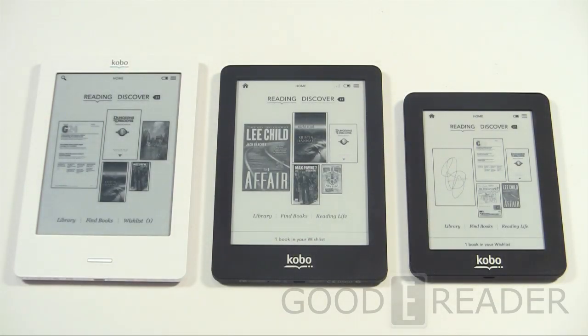Hey everybody, welcome to another Good e-Reader review video. My name is Michael, this is Peter. Today we're going to give you a triple threat comparison of the Kobo Mini, the Kobo Glow, and the Kobo Touch. We're going to basically show you the hardware, software, and some of the differences between all these devices.